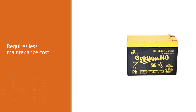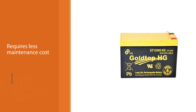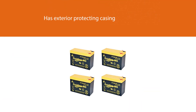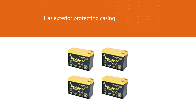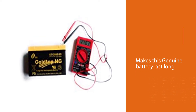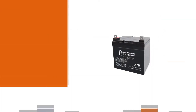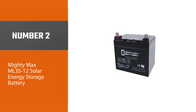The available exterior protective casing makes this genuine GT12080 HG battery last long. The brand equipped the item with sturdy materials to enrich its longevity. You can easily maneuver around with it since it is easily portable, and its compact size also makes it suitable for most available spaces.